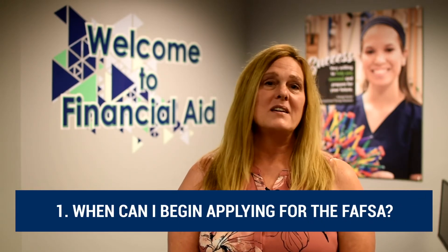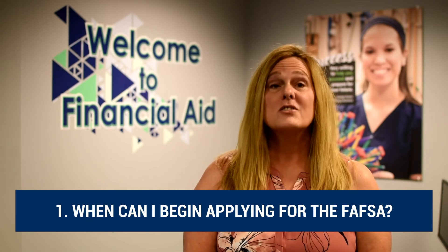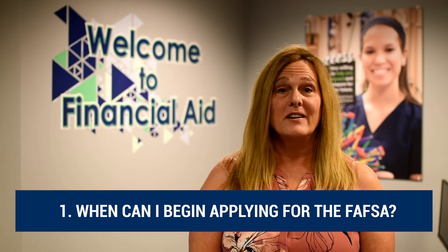Here are a few frequently asked questions our department commonly receives. When can I begin applying for financial aid? The answer is October 1 of the prior year. So if you're going to be starting in August of 2021, you can begin applying for financial aid on October 1 of 2020 — a full year in advance. Be sure to do that.